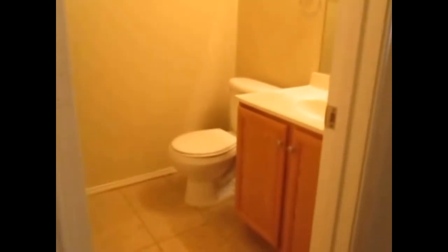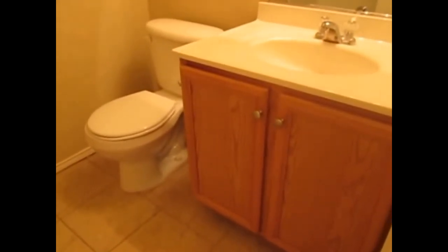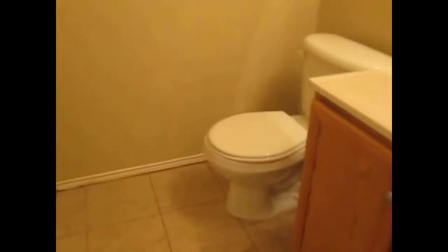Directly across from that we do have the second bathroom. Tile flooring, single sink vanity top, a toilet, and then we have a shower tub combo.